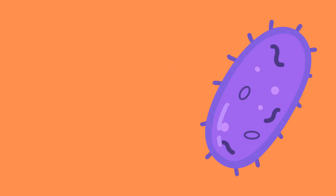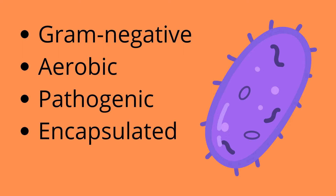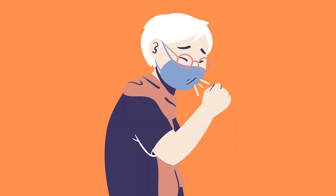Bordetella pertussis. What is it? How does it work? And why is it dangerous? Bordetella pertussis, or B. pertussis, is a gram-negative aerobic pathogenic encapsulated coccobacillus — in other words, a bacteria of the genus Bordetella that causes whooping cough.